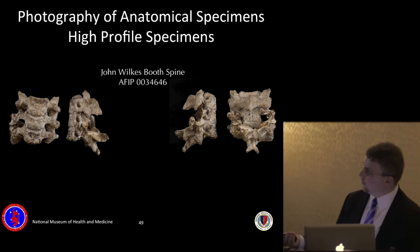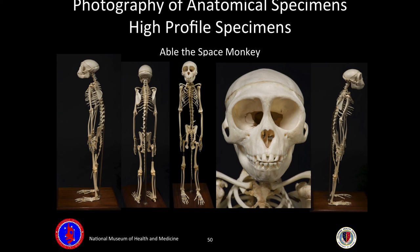This here is Abel the space monkey — a rhesus macaque who was one of the first American animals to fly into space and return alive during an Army test flight to gauge the biomedical effects of space travel on May 28th, 1959. Abel died due to a reaction to anesthesia during a post-flight operation on June 1st, 1959. Abel is currently on display in the museum in an exhibit on NMHM history, photographed from front, back, sides, and in detail. The anatomical staff noted that Abel has a heart-shaped nose.